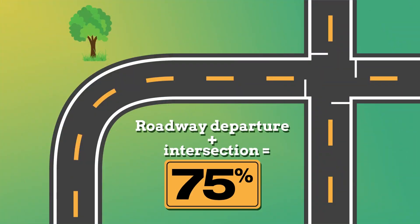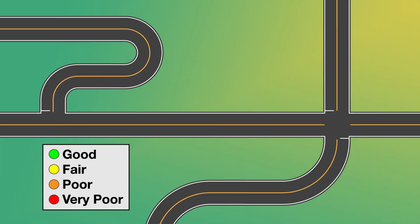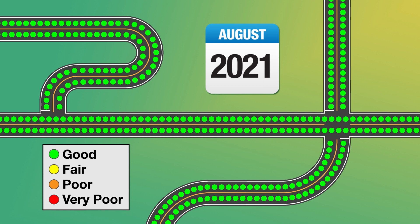Exactly. But 75% of roadway fatalities in the U.S. are roadway departures or happen at intersections. And one key to reducing many of those crashes is friction. And did you know that on a section of road with all other factors being equal, the lowest friction levels are on curves and approaches to intersections?